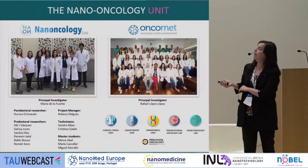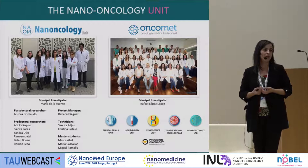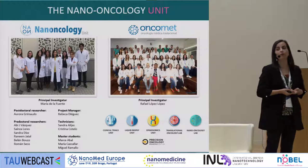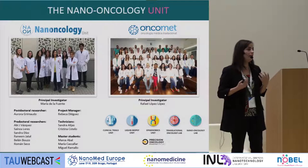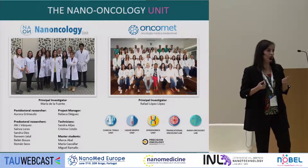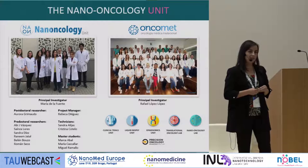In Santiago de Compostela, I head the Nanocology Unit and we do our research work at the hospital. I believe this is very important because we have the opportunity to discuss every single project with oncologists, medical doctors, and other health professionals who give us another perspective — because sometimes on paper we think we can do something, but we really need to contrast this with professionals who are close to patients and can identify unmet clinical needs.